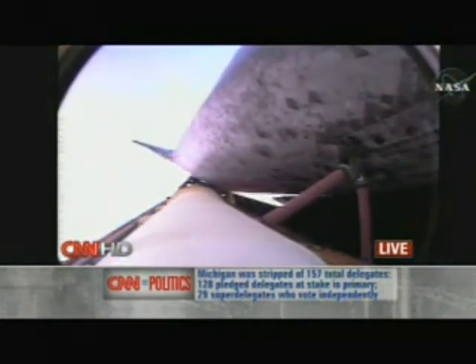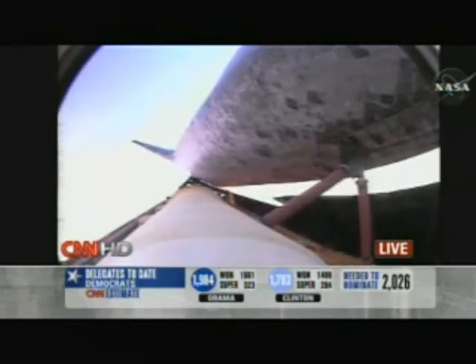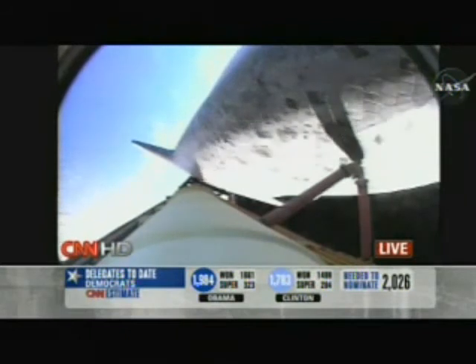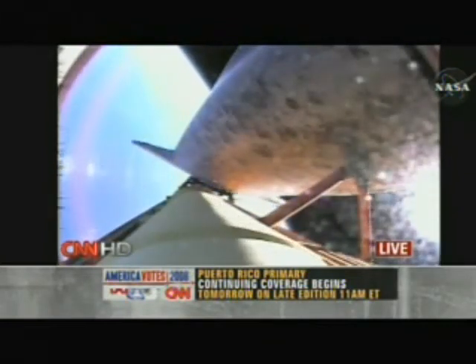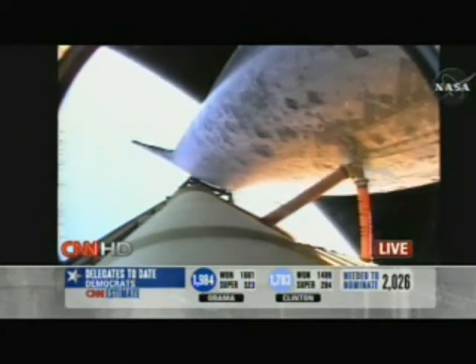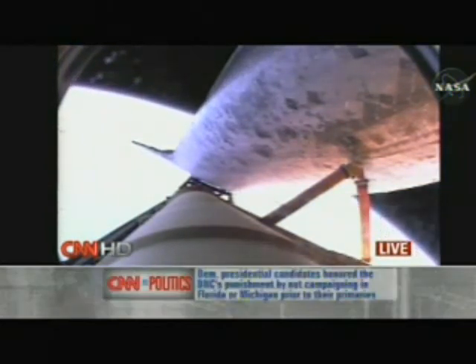Now begins the roll program. On top of the space shuttle there are antennas. We lay the shuttle on its back as we go through first stage, up until about Mach 13 to 15. Those antennas are communicating with ground sites up the east coast and in Bermuda as we cross the Atlantic. Once we get to that altitude, we roll heads up, so the primary communication is now through satellite.